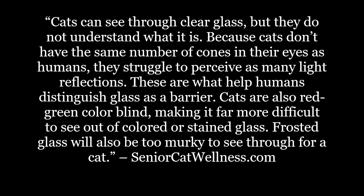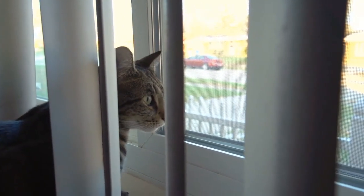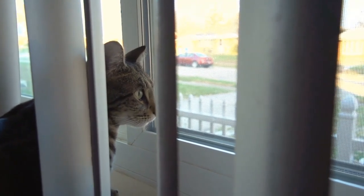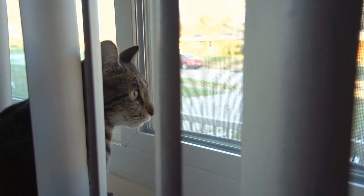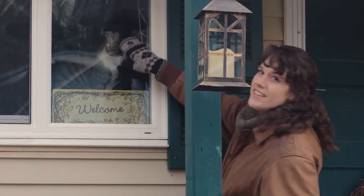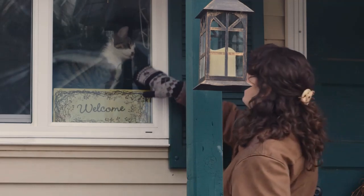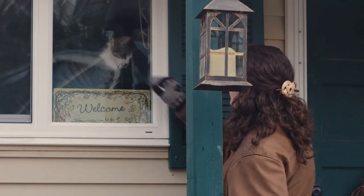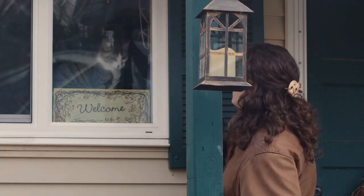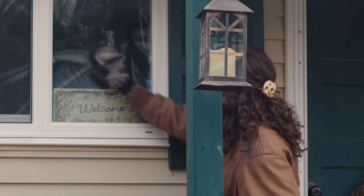Frosted glass will also be too murky to see through for a cat. While cats can see through clear glass, they have no concept of what glass actually is, and they're unable — unless they touch it directly — to view glass as some type of barrier, like a wall. Any type of aggressively tinted, stained, or frosted glass can make it extremely difficult, if not impossible, for a cat to see through in any measure of detail. Movements and outlines are likely the best a cat can do with this type of glass.